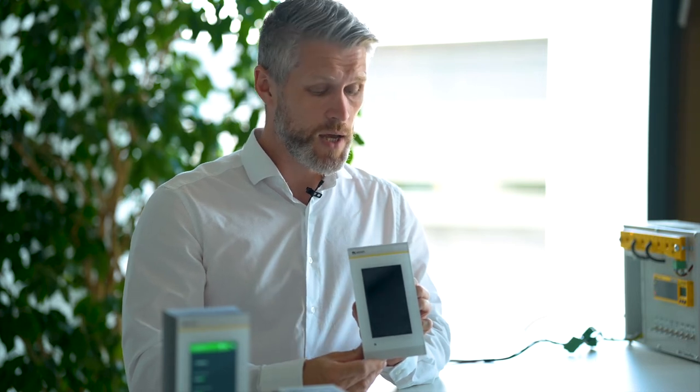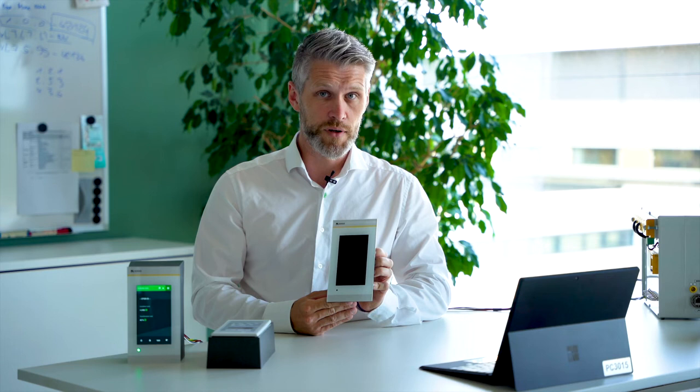We have different interfaces: we can communicate with our Bender devices via the BMS bus, and we have an Ethernet port for the integrated web server for parameterization. We also have an NFC near-field communication chip integrated for connection to our Bender Connect app, which you can use as a parameterization tool.